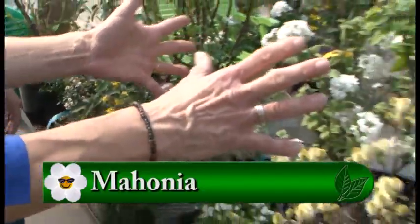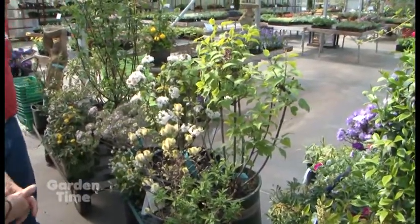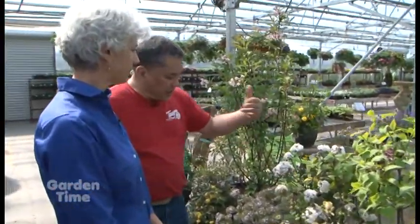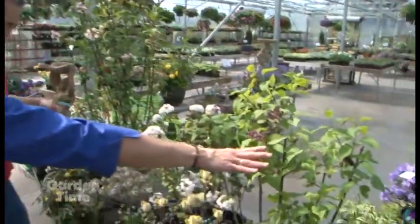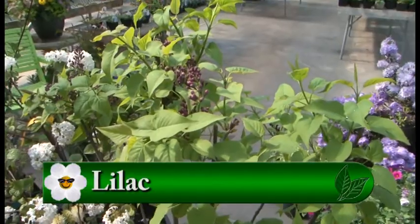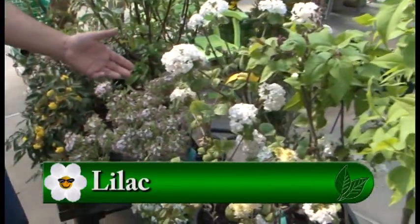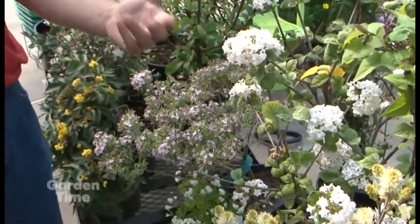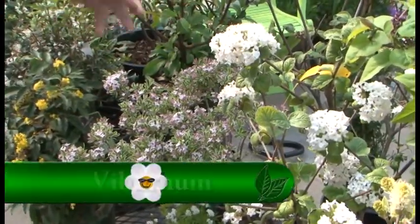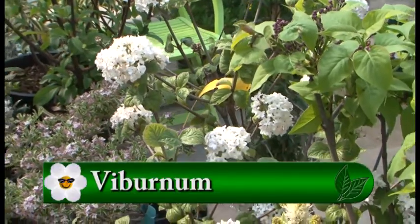Now we're moving into maybe early spring — a couple of favorites. The lilacs are going to be coming in. Everything starts coming in pretty soon, but this is your March, late March, April stuff. The Daphne — some of these, this is Carol Mackey's. We have the Korean Spice Viburnum by Burnham. Beautiful. You can smell it just sitting here.